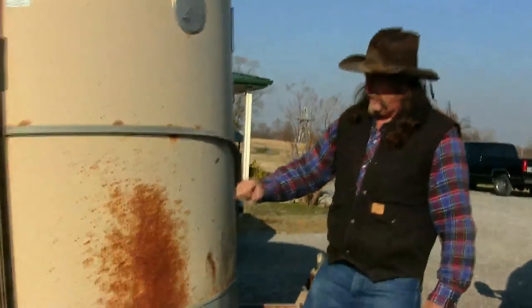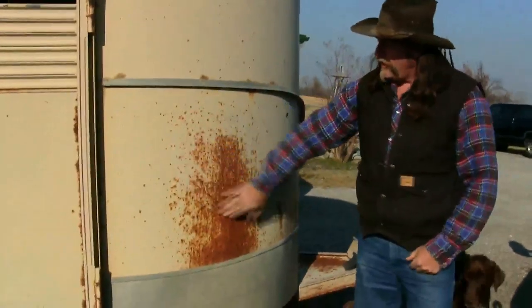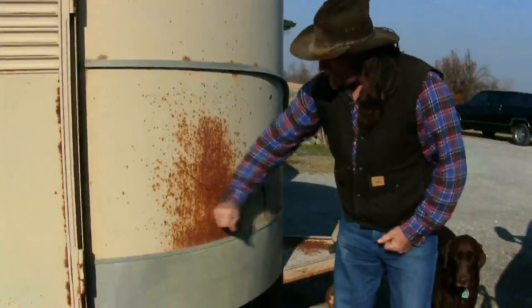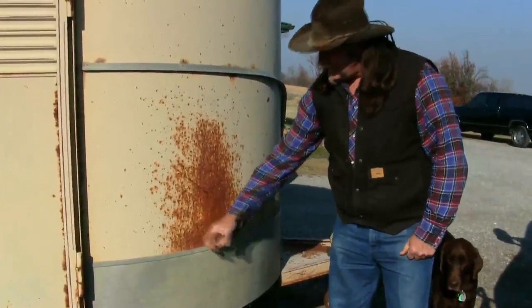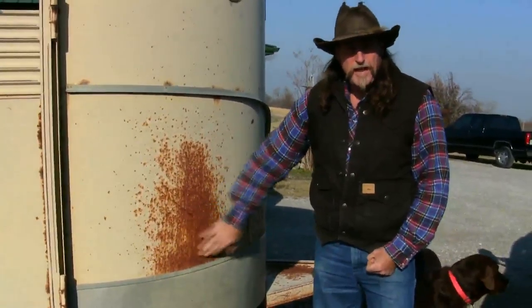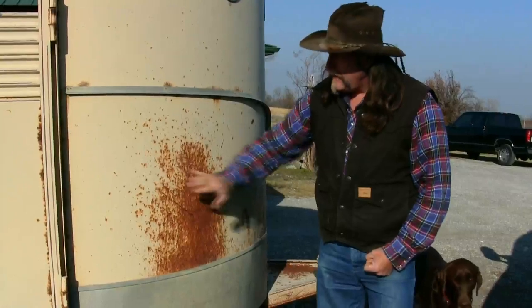Now let's talk about rust. As you can see, this is an older trailer. It has a little bit of rust, but is it surface rust or can you punch holes through it? This is still solid — this is just cosmetic rust. That means with some sandpaper, this can be sanded and painted.